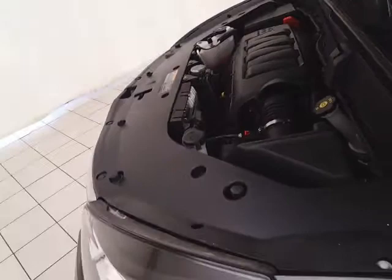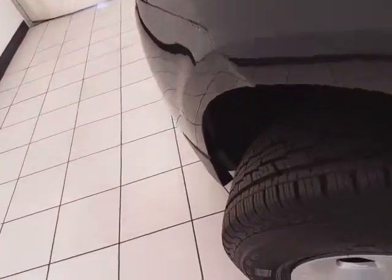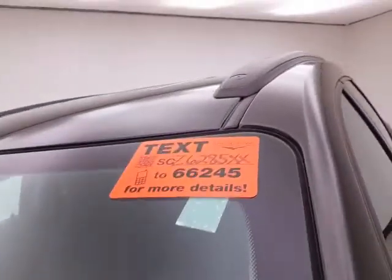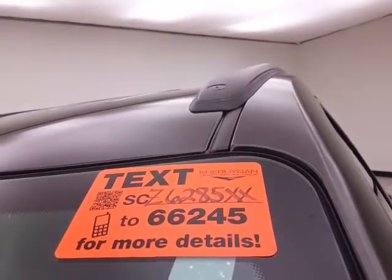EPA fuel economy estimates an average of 15 miles per gallon in the city and 22 on the highway. Approximately 60% of tire tread left. For more, please go to sheboyganauto.com or text SCZ6285XX to 66245.